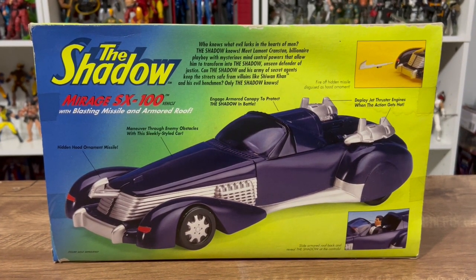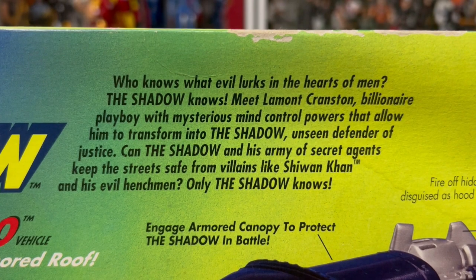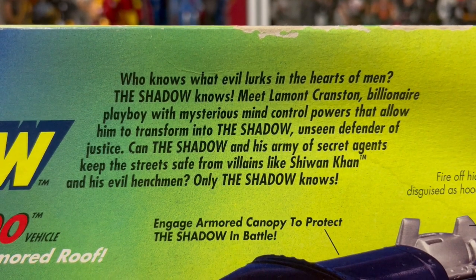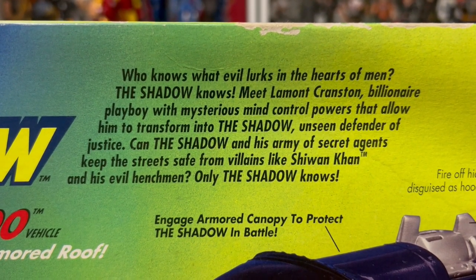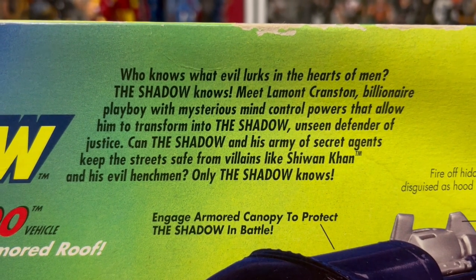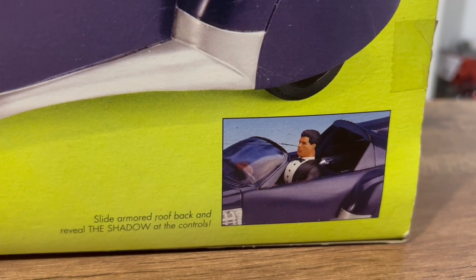We've got the box and the vehicle to take a look at — this is going to be really cool. Who knows what evil lurks in the hearts of men? The shadow knows. Meet Lamont Cranston, billionaire playboy with mysterious mind control powers that allow him to transform into the Shadow, unseen defender of justice. Can the Shadow and his army of secret agents keep the streets safe from villains like Shiwan Khan and his evil henchmen? Only the Shadow knows.